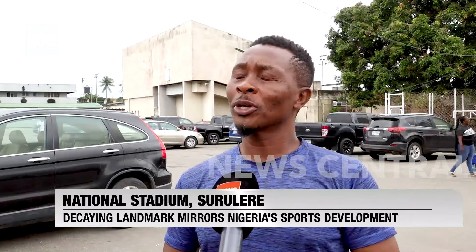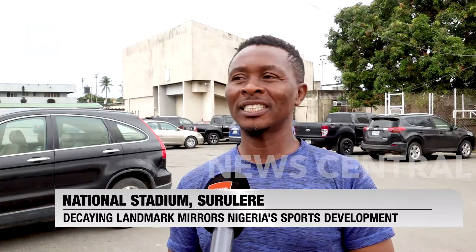It's just stagnant. This place cannot be called a national stadium. This place is gone. Everything is decaying. I've been coming to this place for 10, 15 years. It's been the same.